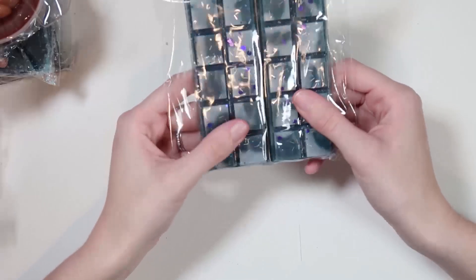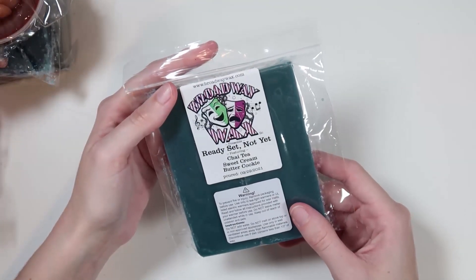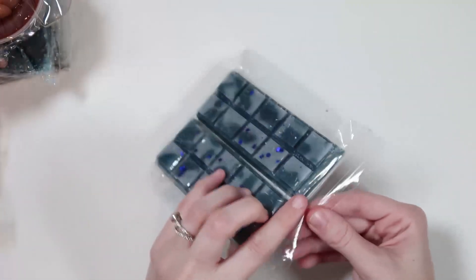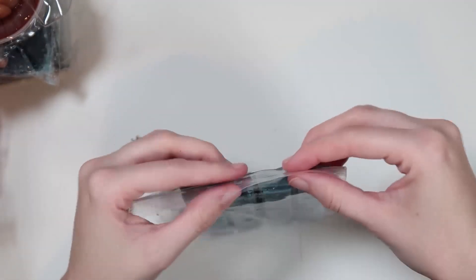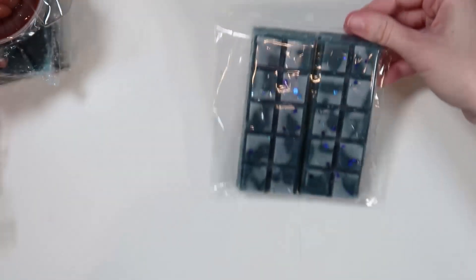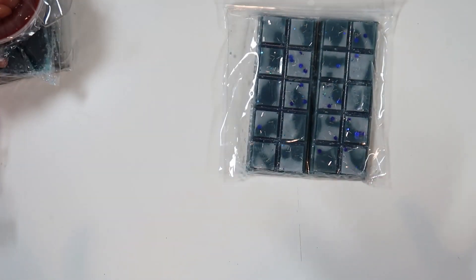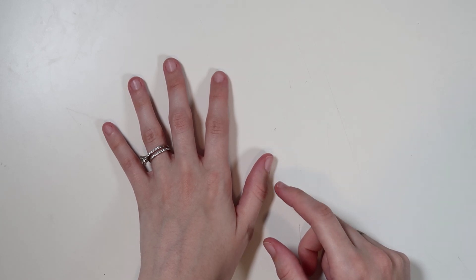The last thing in this box is two snap bars in 'Ready Set Not Yet': chai tea, sweet cream, and butter cookie. It's very chai tea. Out of all of them this is probably my least favorite, but I'll still melt it. That was the Broadway Wax subscription for October.